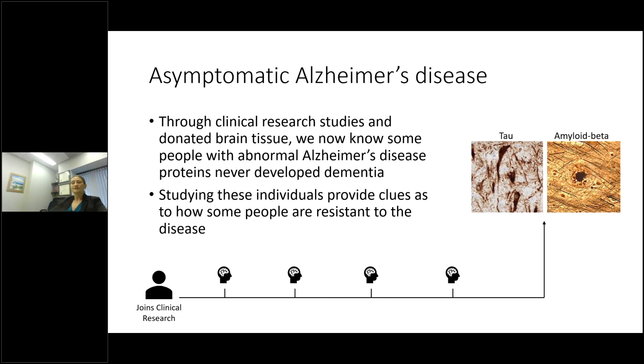A great example of what we learn by correlating living cognitive changes with brain diseases is asymptomatic Alzheimer's disease. These individuals in clinical research studies have had repeated cognitive testing and are always normal — they never develop memory problems or cognitive impairment. But in donated brain tissue, we can see their brains were full of Alzheimer's disease protein accumulation: full of tau and full of amyloid beta. Somehow these individuals, despite having the Alzheimer's disease proteins in the brain, are actually resistant to developing memory problems and dementia — and studying them will provide clues as to how some people become resistant to disease. We would never have known about this group without clinical research participation.